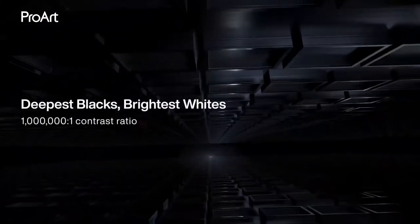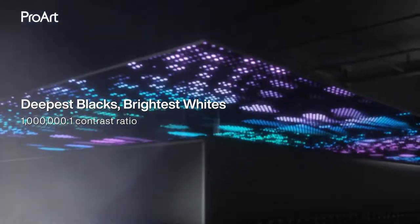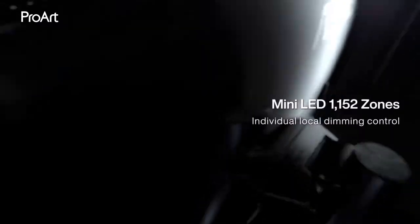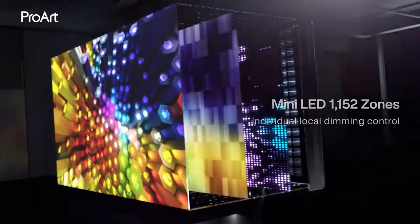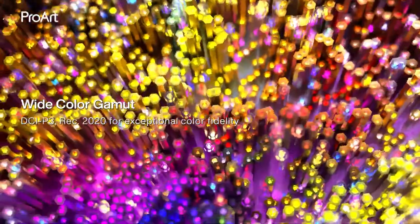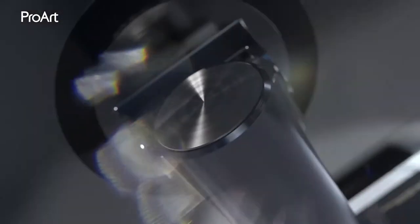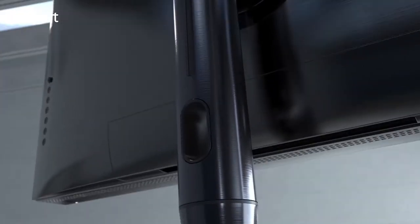HDR10 provides a 1 million to 1 contrast ratio, and the mini LED IPS display is capable of 10-bit color, a delta-e variance of less than 1, and 98% of DCI-P3 or REC 2020 color spaces, as well as 100% of REC 709, or even higher in Adobe RGB and sRGB, which is completely unparalleled at this size and resolution.